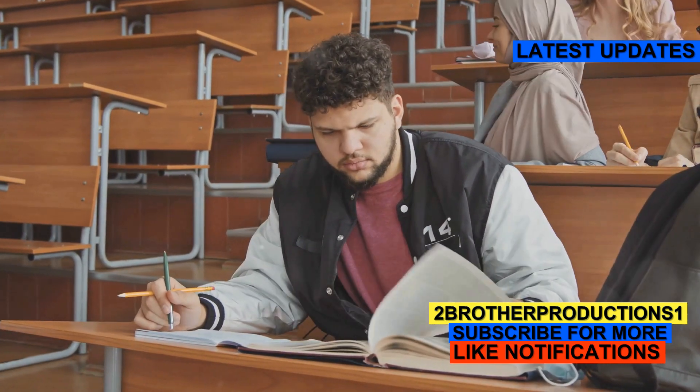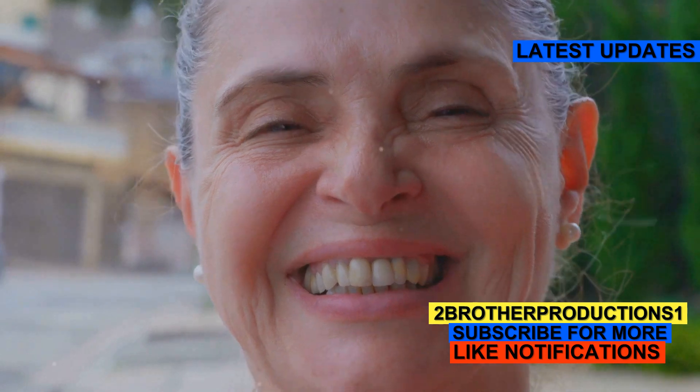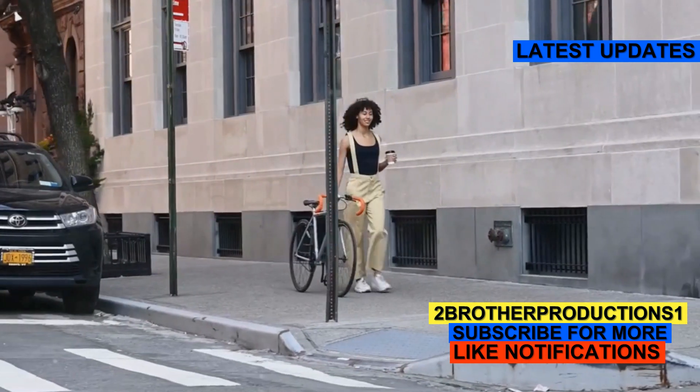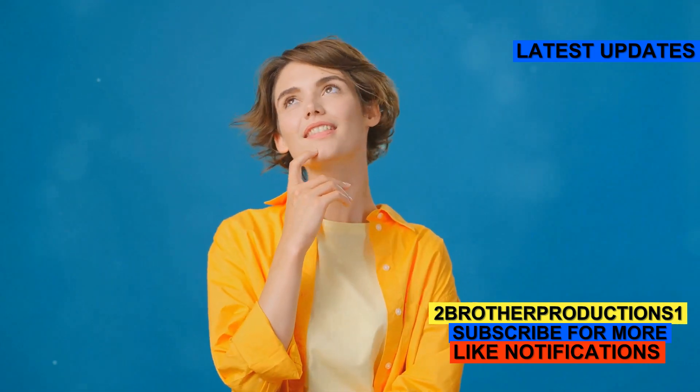Let's use it in a few sentences. First, despite the chaos around her, she maintained a Blythe spirit — she's calm and happy even when things are wild. Second, his Blythe disregard for the rules got him into trouble. Here, it means he's carelessly indifferent.